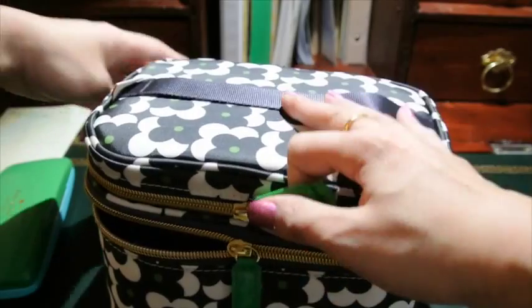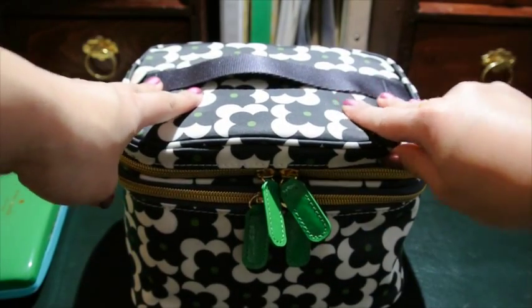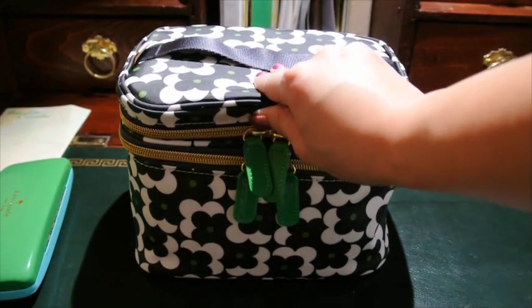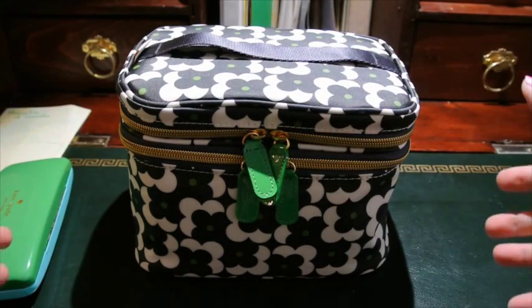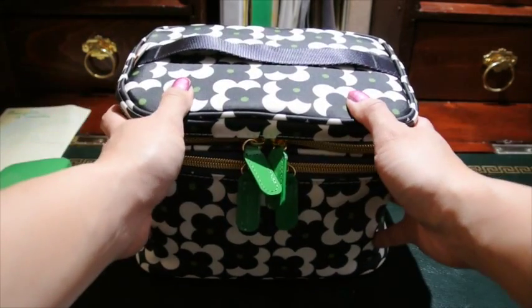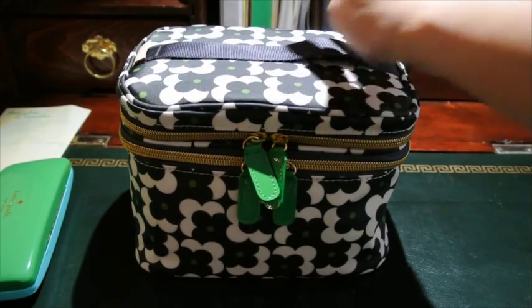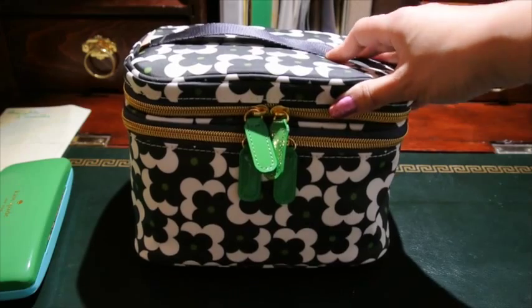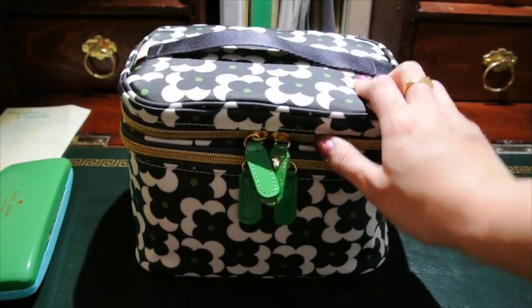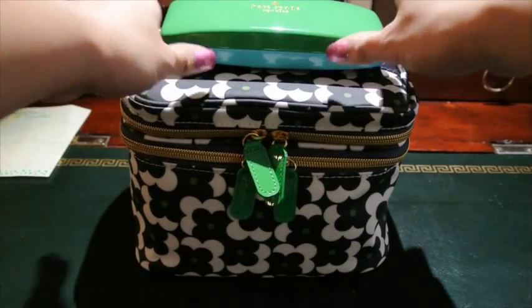And there we have it — that is everything I'm bringing toiletry-wise. I'm so happy with this because it keeps everything contained and upright. My old makeup bag was bigger and floppy and took up so much more room. This one is more structured with organized compartments. I'm happy with the amount of things I'm bringing for just a week-long trip — I'm sure I'll find a few items I never even reached for, but aside from this and my glasses case, that is all I'm bringing.